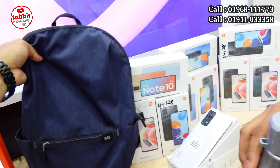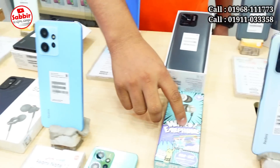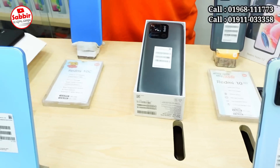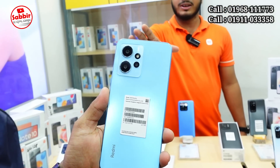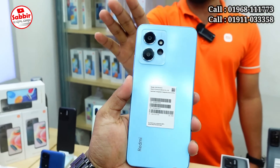Xiaomi products come with a water pot and normal earphone. We have a very good Remax earphone. Agun Mobile presents the Redmi Note 12 — it is a very good product.